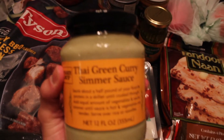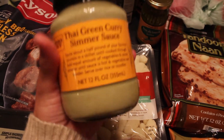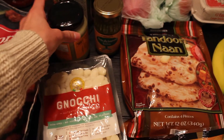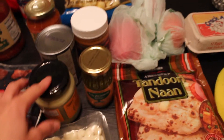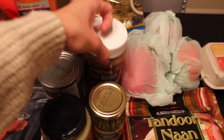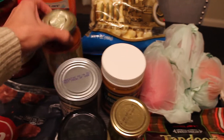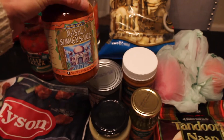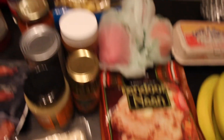We got this Thai green curry jar, which we've never tried before, but we love Thai green curry. We're going to eat that with probably chicken, that bell pepper, and maybe some onion. We got a jar of peanut butter - Anthony likes to put peanut butter in his smoothies. This is just some masala simmer sauce that we're going to eat with probably chicken and the naan.